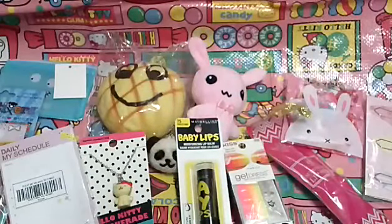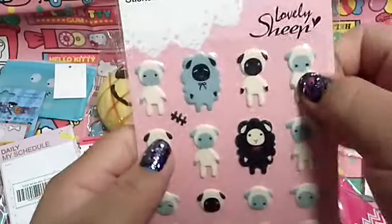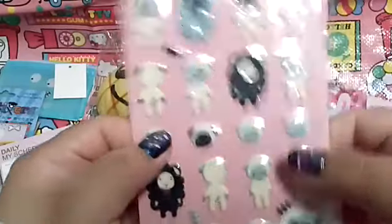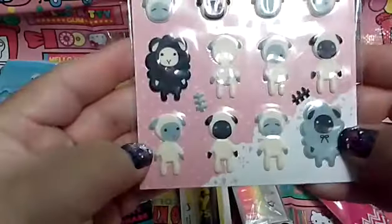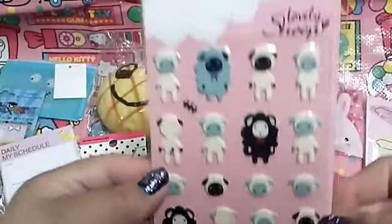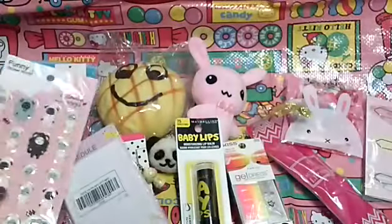And then the next one is this little lovely sheep. These are puffy little sheep stickers. They are so cute! It's like you know me so much.